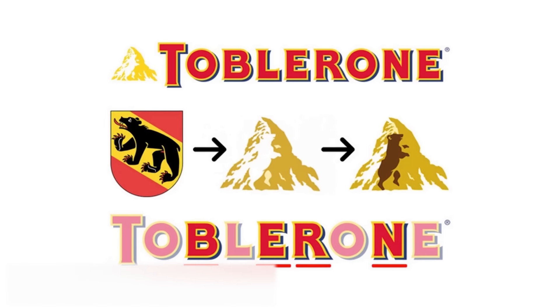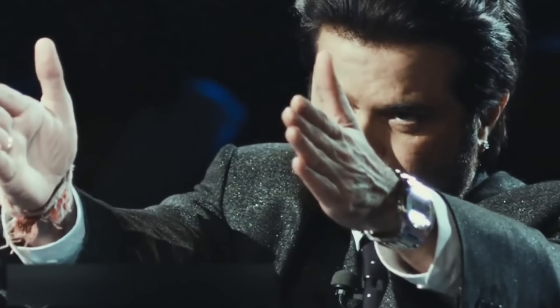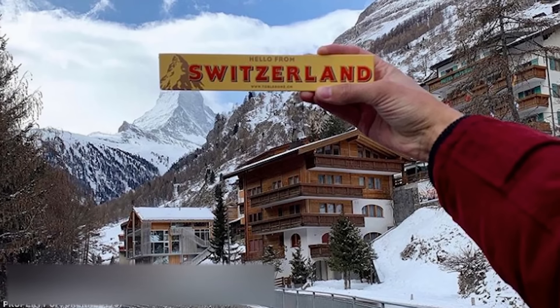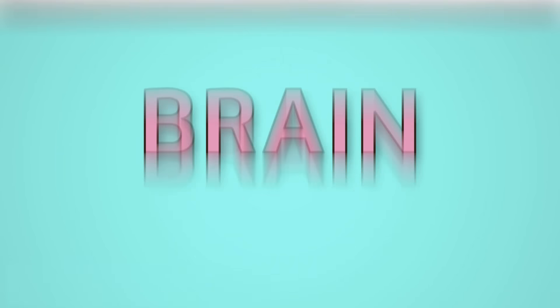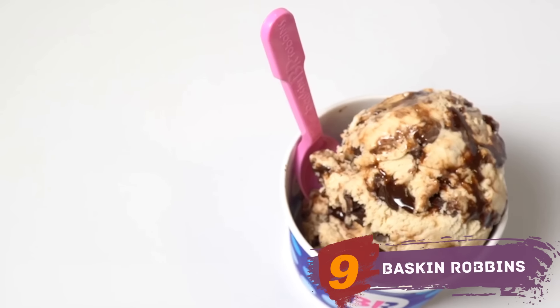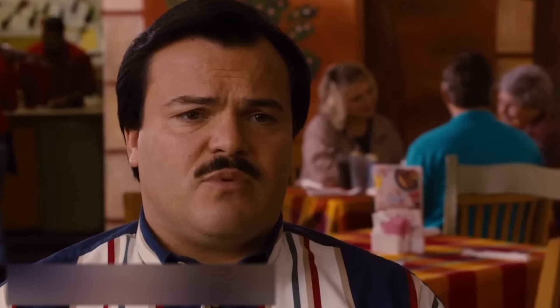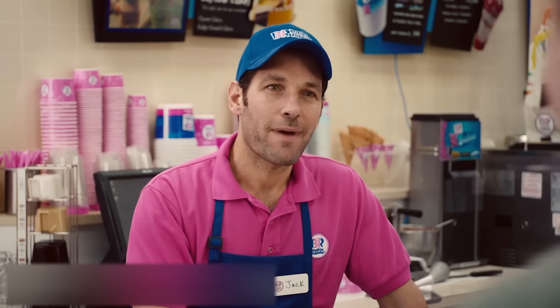The company was established in 1908 in the Swiss city of Bern, and a bear is featured on the coat of arms of the town. Now look at the Toblerone mountain again — a bear is hiding in the logo as a tribute to the homeland of the beloved treat. By the way, the mountain on the logo is not an imaginary one but quite real — it's called the Matterhorn Mountain.